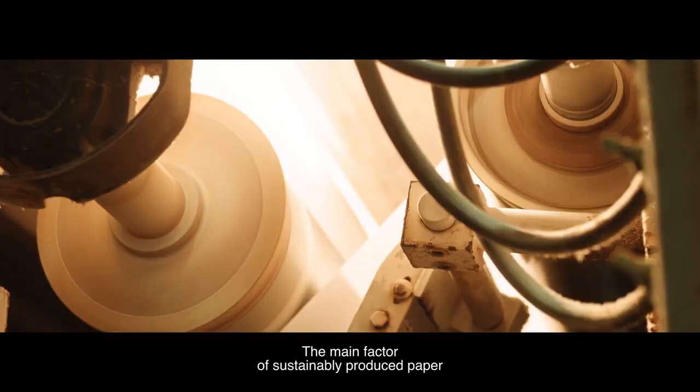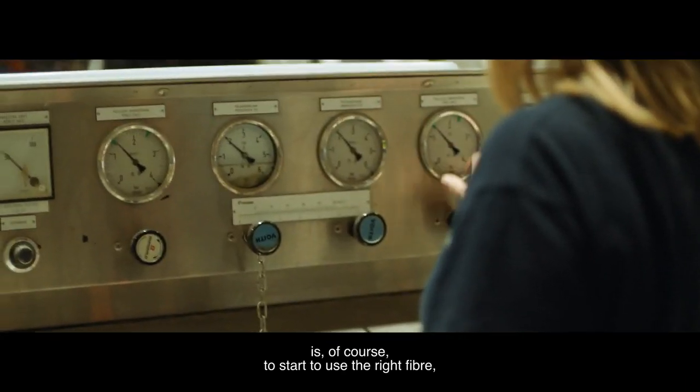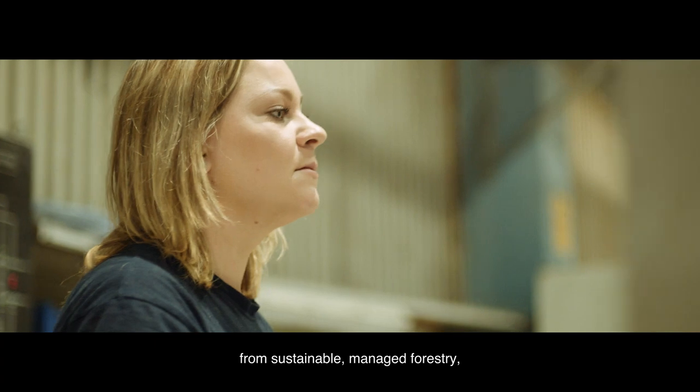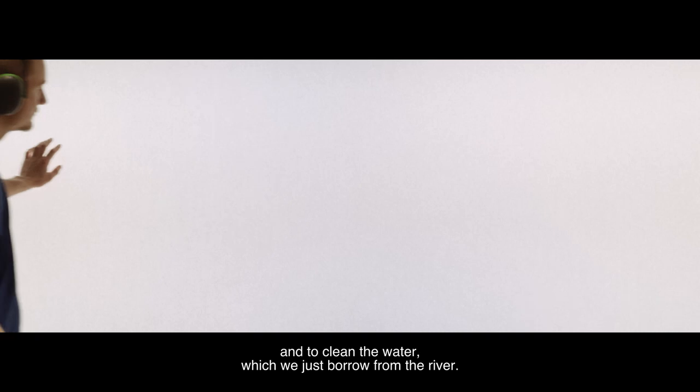The main factors of sustainably produced paper is of course to start to use the right fiber from a sustainably managed forestry, and to clean the water that we are just borrowing from the river.